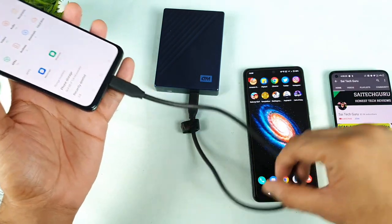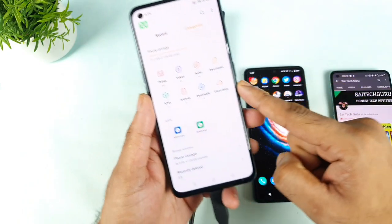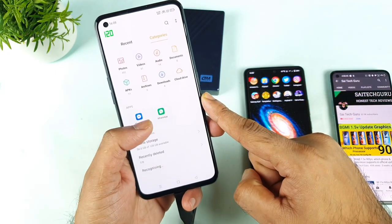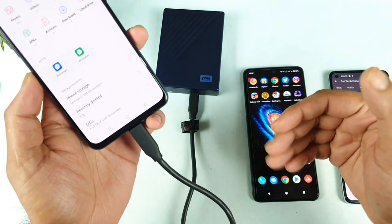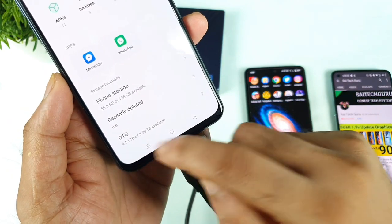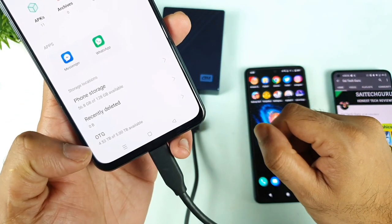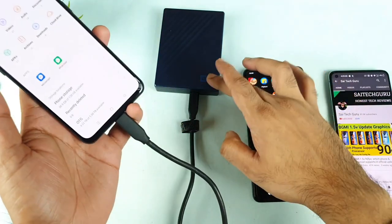As soon as I connected the R-Disk to the phone, it was able to open the file manager — the default file manager opened clearly. After a short time it finished recognizing. As you can see, you can see the OTG connection, and out of 5TB, 4.53TB is available.